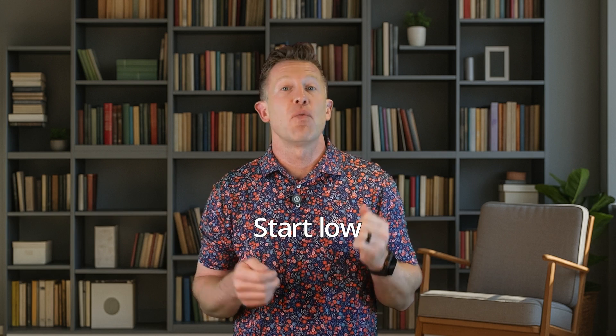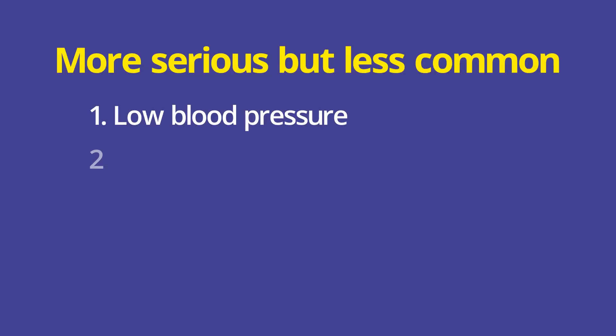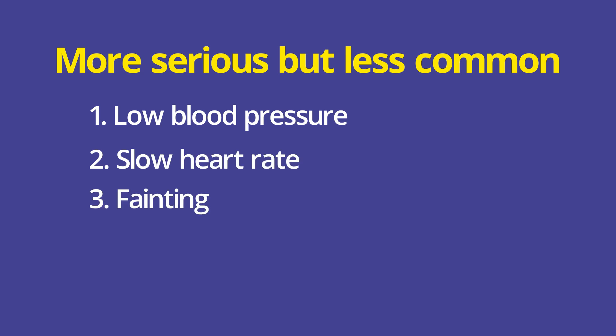I always start low at one milligram doses and always start at nighttime in case it is too sedating. More serious but less common side effects include low blood pressure and a slowed heart rate, which can lead to fainting and extreme dizziness. We always monitor vital signs when starting or adjusting the dose.